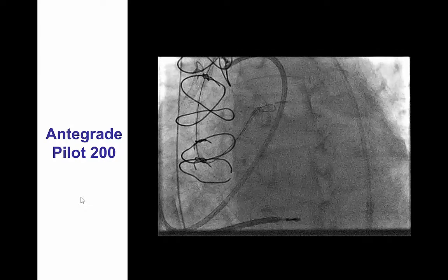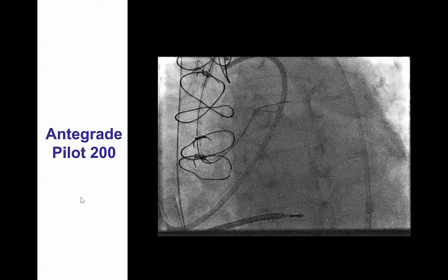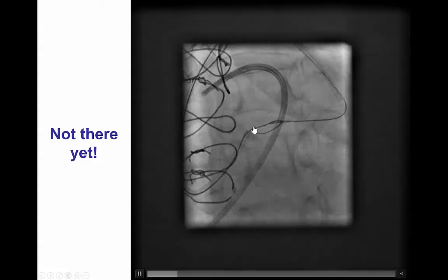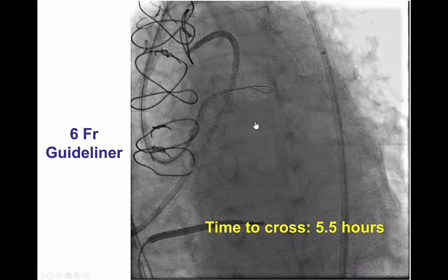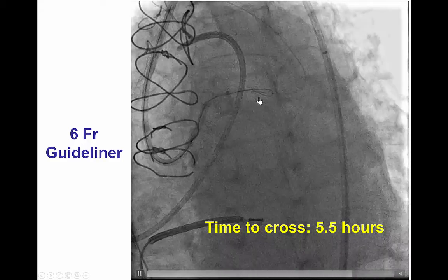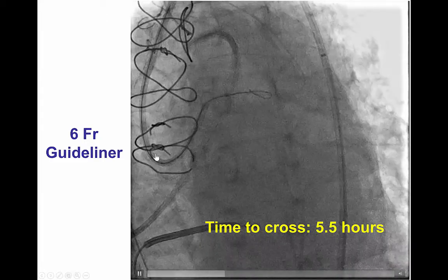As a result, we advanced an antegrade polymer-jacketed Pilot guide wire advanced as a knuckle — now that the course retrograde was clarified — and then performed wiring attempts followed by reverse CART, advancing a 2.0 and a 2.5 mm balloon over the antegrade guide wire. Unfortunately this did not work; however, we then advanced a GuideLiner into the proximal LAD, and by doing that we were able to insert the retrograde Pilot 200 guide wire into the GuideLiner and into the antegrade guide catheter.